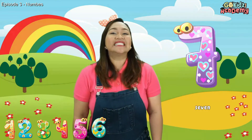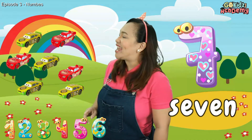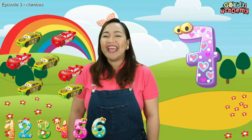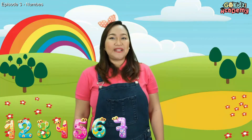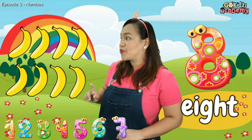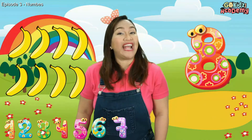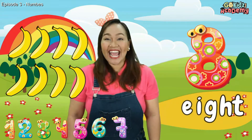Our next number is Number 7. Let's count how many items: 1, 2, 3, 4, 5, 6, 7 — there are 7 cars! Our next number is Number 8. Let's count these items: 1, 2, 3, 4, 5, 6, 7, 8 — 8 bananas! There are 8 bananas! Can you spell the word 8? E-I-G-H-T. That's right!